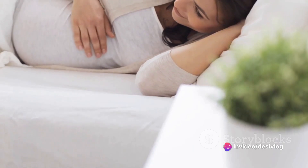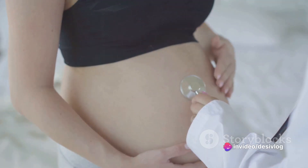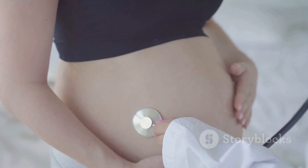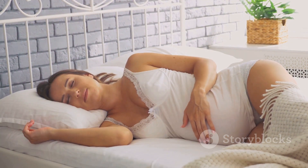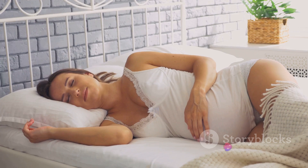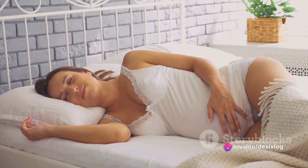The first trimester is a crucial time for the baby's development. The baby's heart begins to beat and the organs start to form. The mother may experience morning sickness, fatigue, and a host of other symptoms.